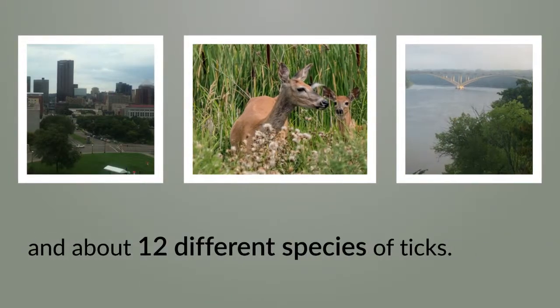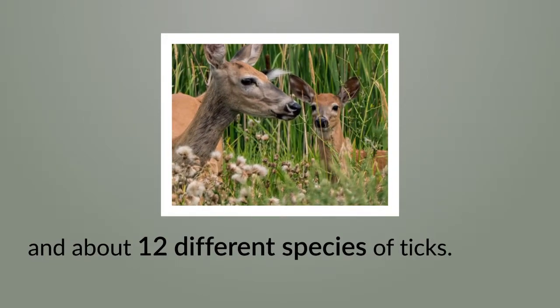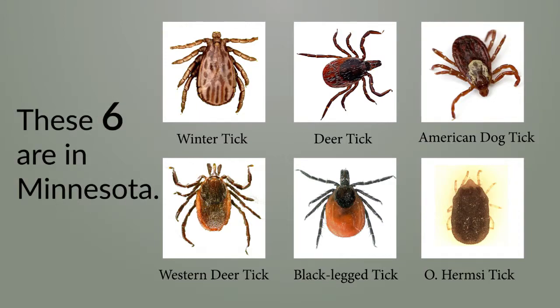In Minnesota, there are about 12 different species of ticks. The CDC now says there are at least 14 diseases we know are carried by these ticks, and six different ticks can carry Lyme disease — and all six are present here.